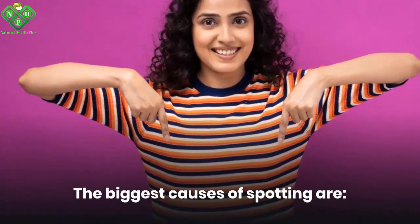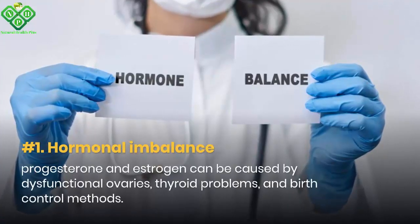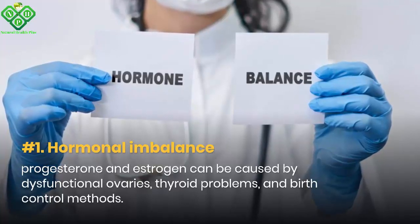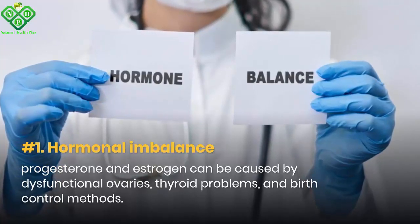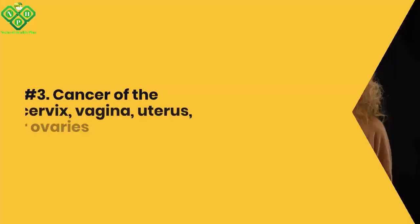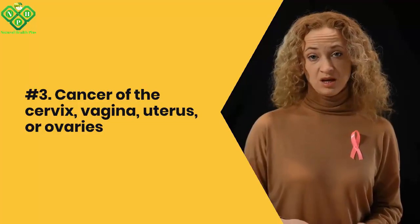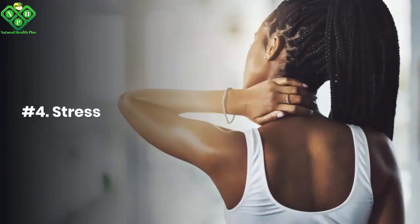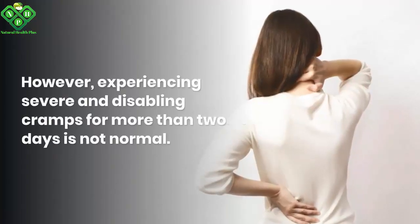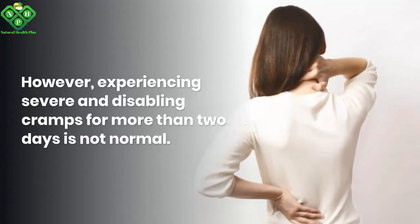The biggest causes of spotting are: number one, hormonal imbalance — the imbalance of progesterone and estrogen, which can be caused by dysfunctional ovaries, thyroid problems, and birth control methods; number two, infection; and number three, cancer of the cervix, vagina, uterus, or ovaries. Number four is stress.